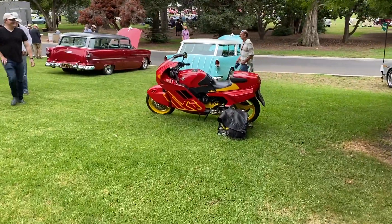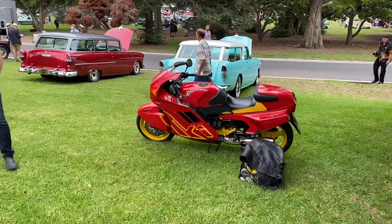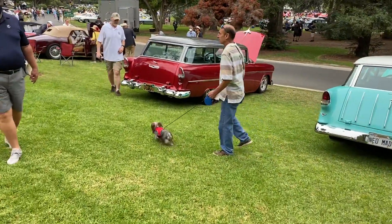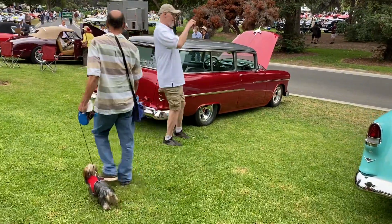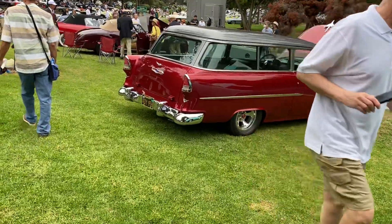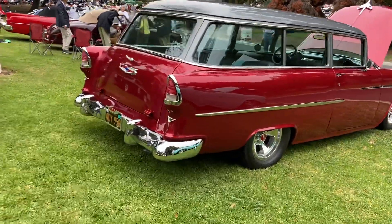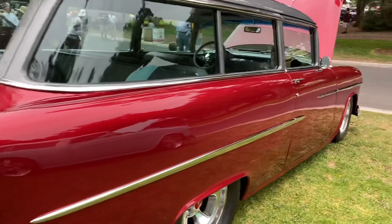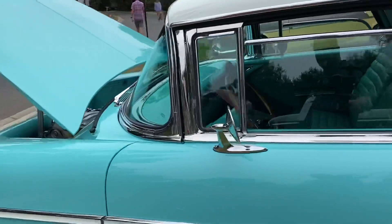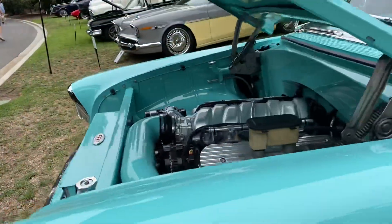There's a little BMW, 1000cc. Two absolutely gorgeous Nomads — they're both 55s, absolutely gorgeous. Love the paint, love the two-tone on both of them. They've got upgraded motors.